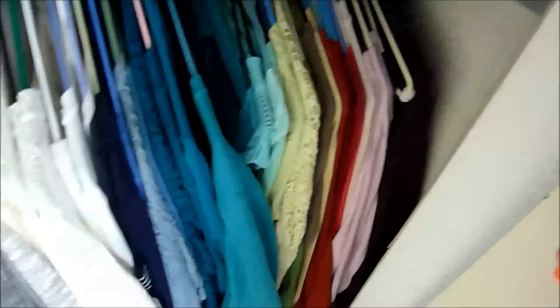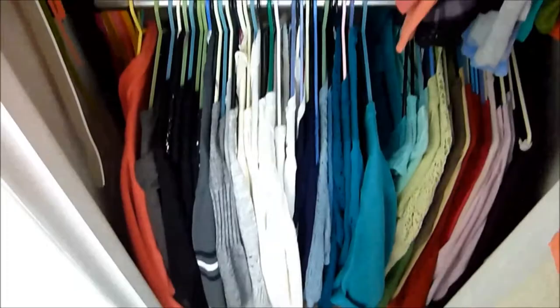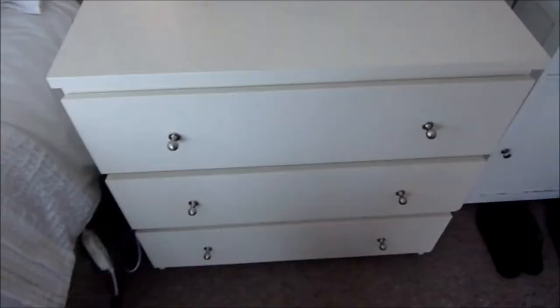Moving down, this rack has fleeces and then cardigans. I have lots of cardigans and sweaters and they're in colour order, so if I'm looking for a particular cardigan I know exactly where to reach to grab it.